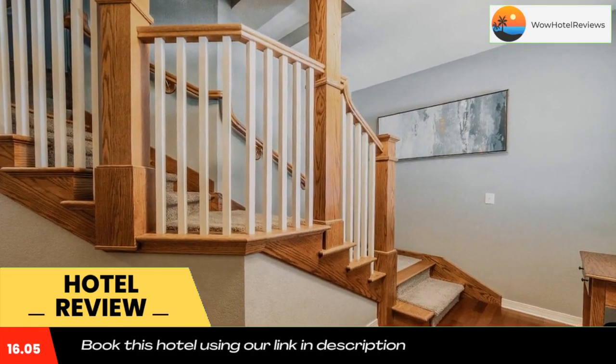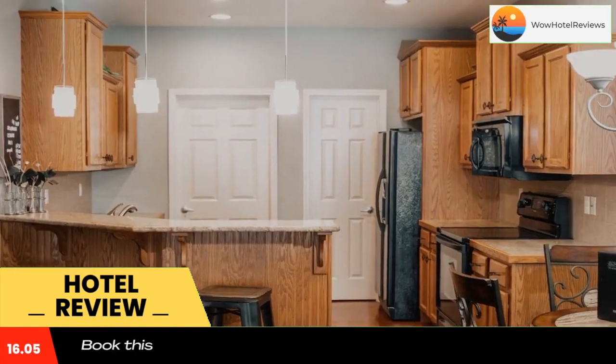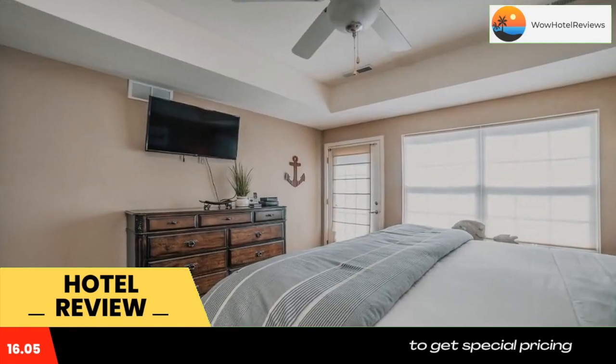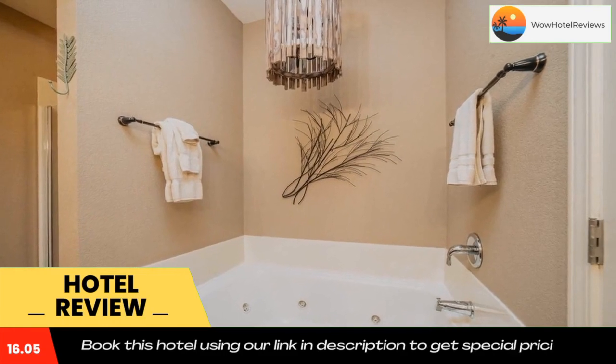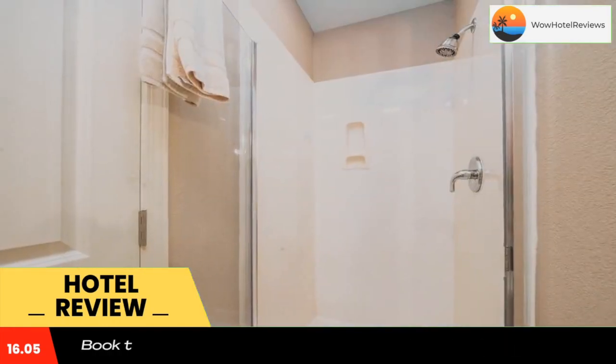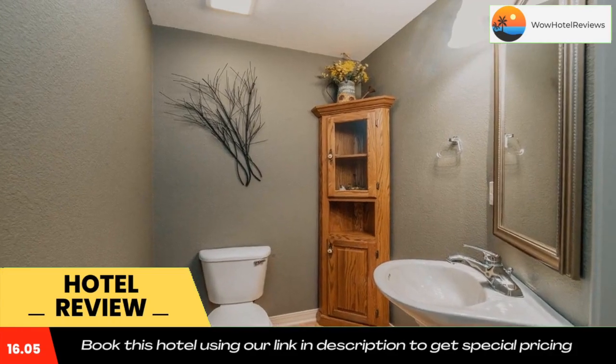For those who prefer to be one with nature, they can head to the outdoor pool. Table Rock State Park is eight miles from the property, and the College of the Ozarks is 10 minutes' drive away. Use our link in the description to get a special discount on this hotel. Don't forget to like and subscribe to our channel.